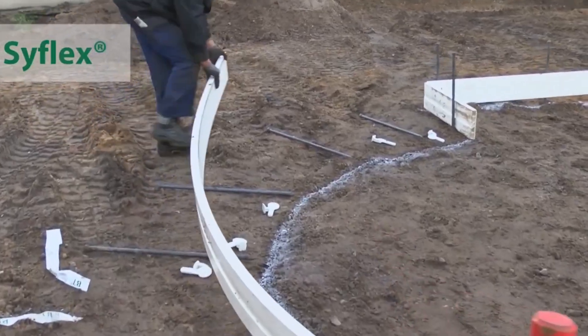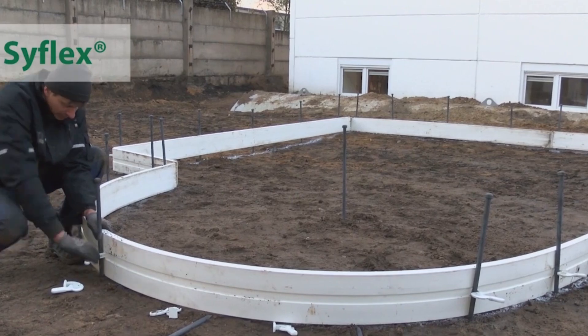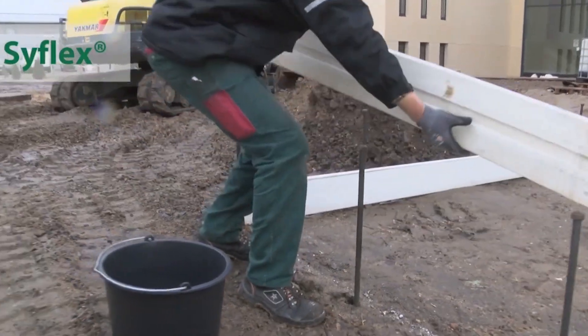The brilliance of SyFlex lies in its user-friendly design — individual formwork profiles easily cut to size and connected with a plug-in mechanism. This adaptability ensures SyFlex can meet any project requirement, from precise curves to intricate edge details.